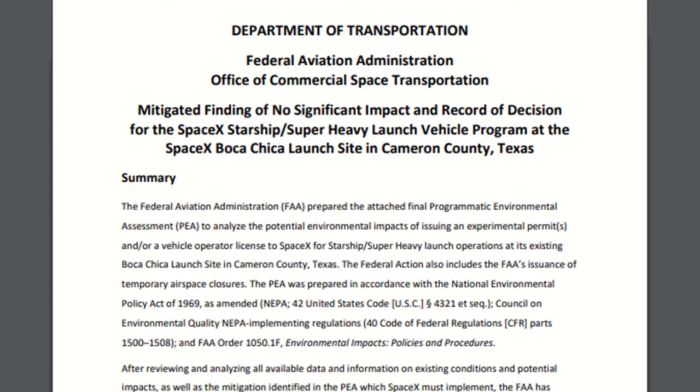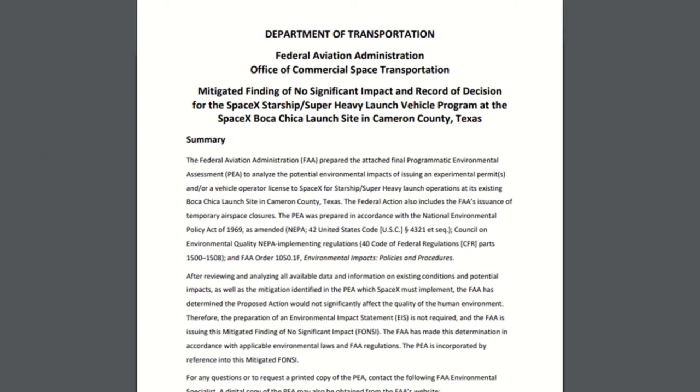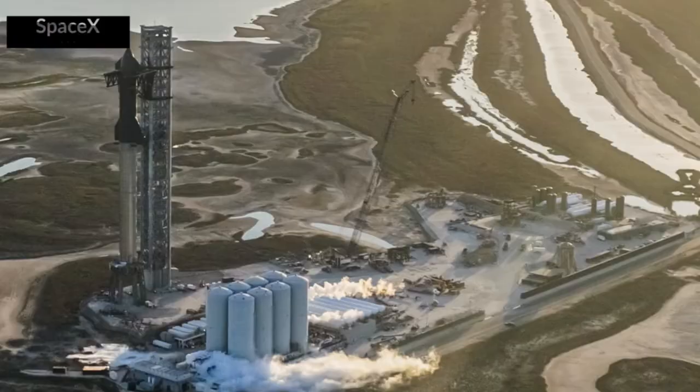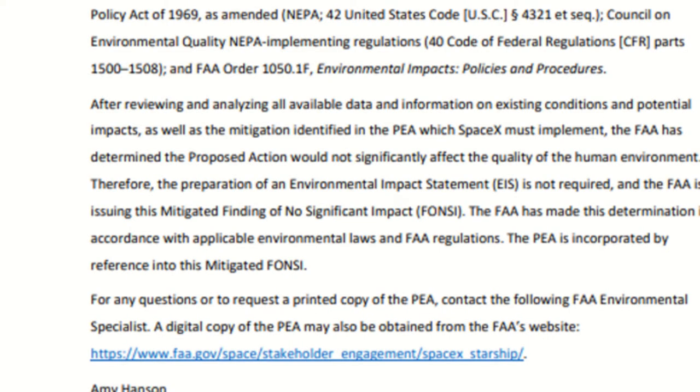Last month we hedged our bets on the environmental assessment that was hovering over SpaceX, threatening to prevent them from even test launching their Starship booster prototypes at their ever-growing Starbase facilities in Boca Chica. Well, that all kind of went well. They got a mitigated finding of no significant impact — often referred to as a mitigated Fonzie.